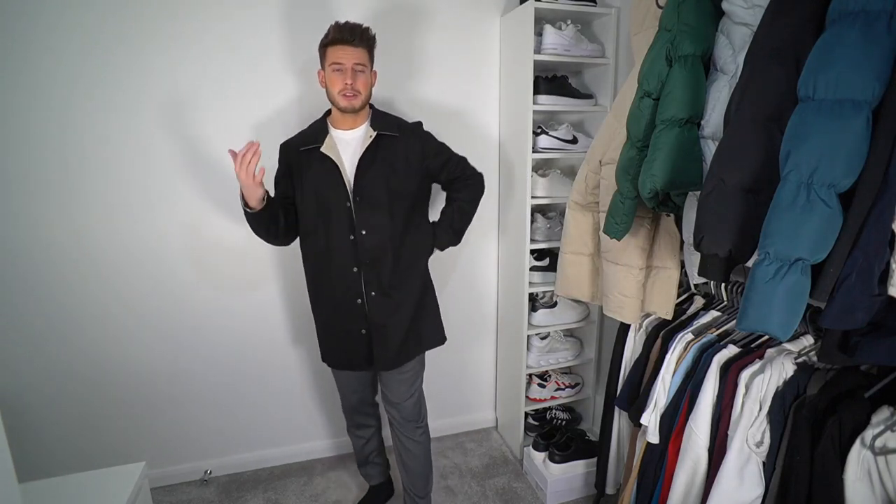A massive shout out to ASOS for sponsoring the video and sending me all this stuff - I just get to choose what I want off the website, which is mad. It's been amazing working with them, I really appreciate them. Make sure you go and check them out - it's a great place to shop online with free returns and they're always bringing new stuff out, including all the branded stuff too. That is it from me today guys, I'll catch you on the next one - take care, see you later!